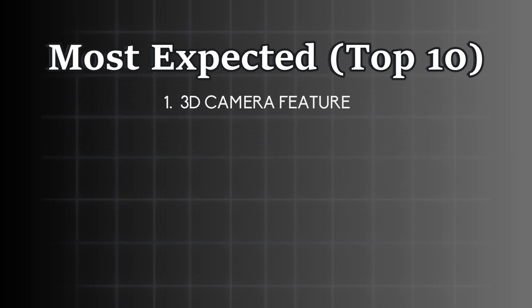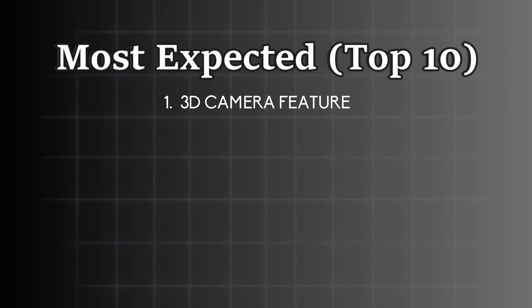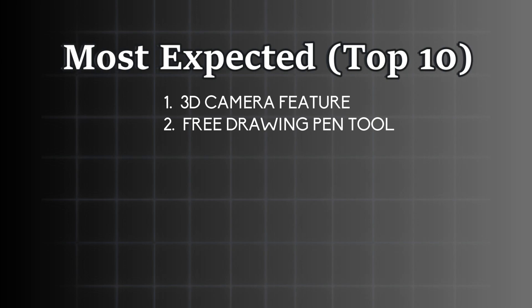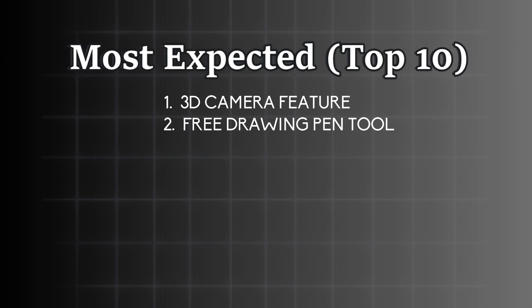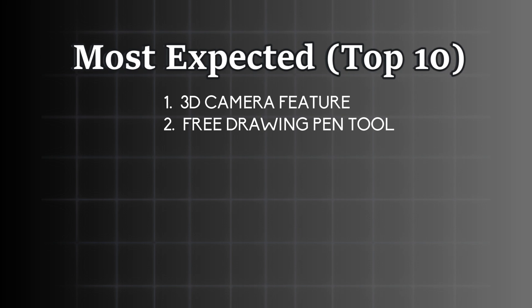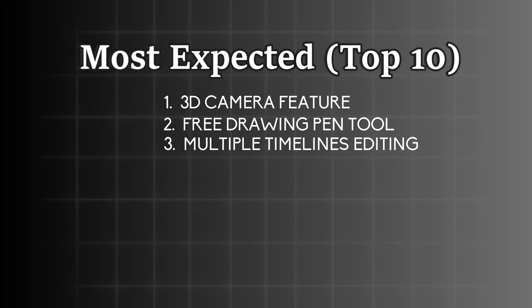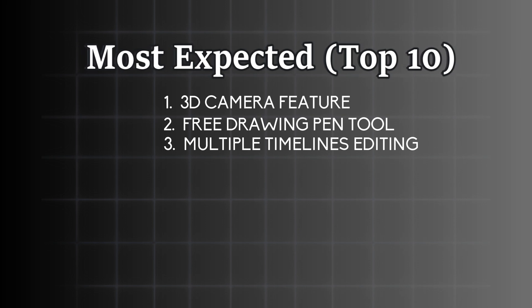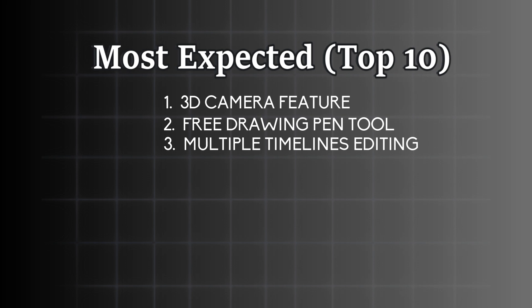Number one is the 3D camera feature — you have seen how almost everyone is talking about that. Number two is the custom pen tool, which will be really helpful and take your motion graphics editing to another level. Number three on the most requested features is multiple timeline editing — you will be able to edit multiple projects at once, and I fully support that request.